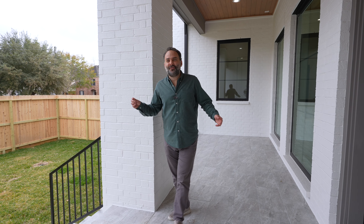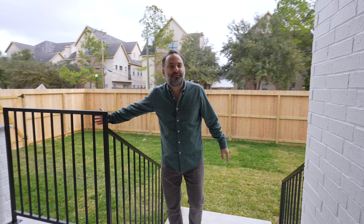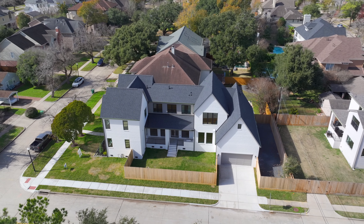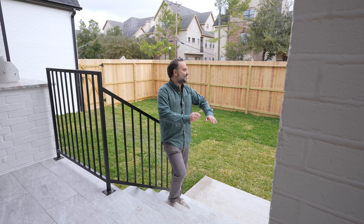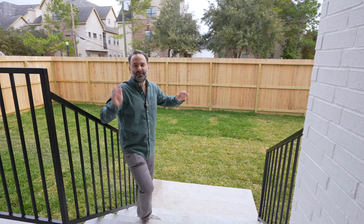The side backyard has something for everyone. The grill area can easily fit a table and plenty of chairs. It'd be perfect for soccer, pickleball, or you could put a pool in here and still have plenty of grass. The side backyard is one of the yards, and then we have that bonus backyard as well.